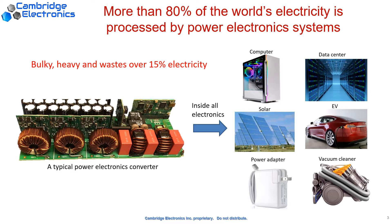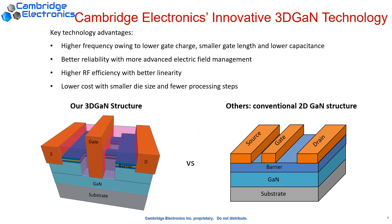Therefore, a much smaller and more efficient power converter technology is highly desirable. To achieve this revolutionary size reduction and efficiency elevation, we have invented the 3D GaN technology. The key feature of this technology is that we can enable gallium nitride devices to turn on and off 100 times faster than the traditional silicon device.